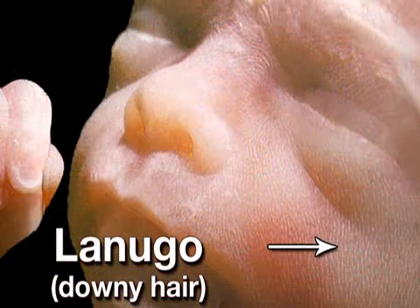Eyebrows, eyelashes, and even some hair — by now your baby has them all, but it's not limited to your little one's head. Babies in the womb are covered with a downy layer of hair called lanugo, which is mostly for warmth and is usually shed before birth.